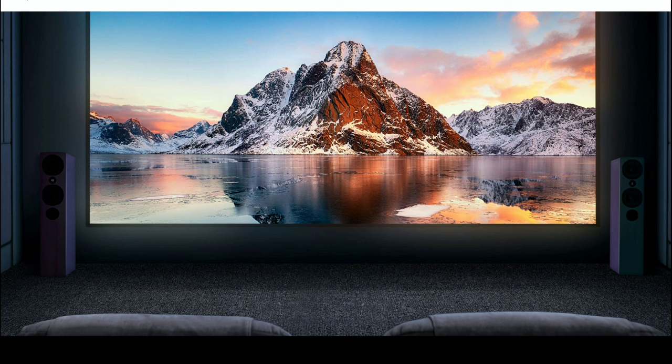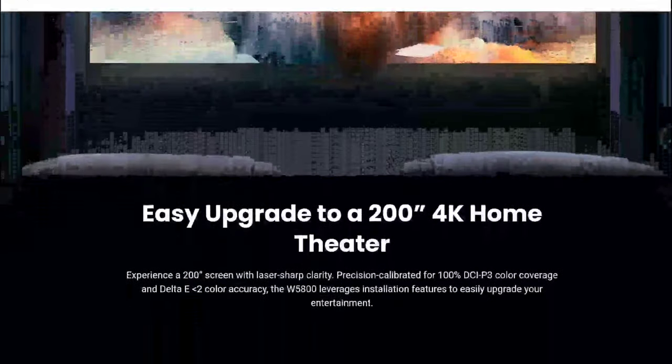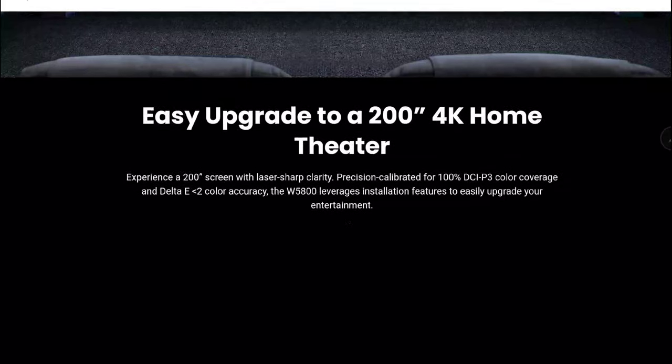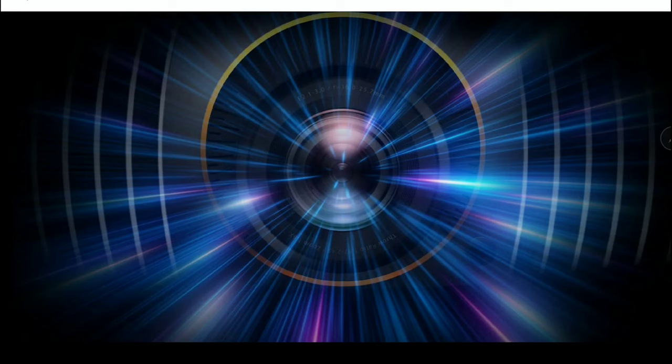It will deliver in terms of picture quality, which is the most important reason why you would want to spend money to buy the W5800 from BenQ. It also includes a 2D lens shift feature, so you can center the picture even if your positioning space is limited, meaning setting the projector up won't be much of a problem for most people.